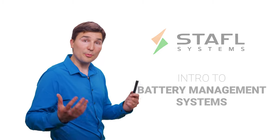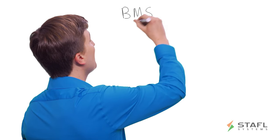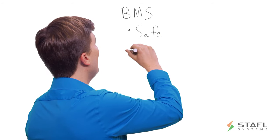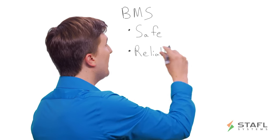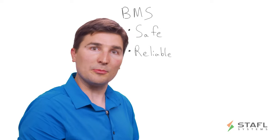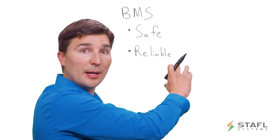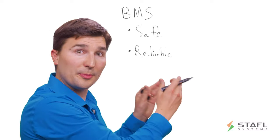A BMS has two primary functions when it comes to a battery pack: to keep the battery pack operating safely and to keep it operating reliably. All the advanced features you can see in a BMS really boil down to one of these two functions — is it keeping the battery pack safe, or is it maintaining reliable operation? It's helpful to stay in the context of what the purpose of that feature is.